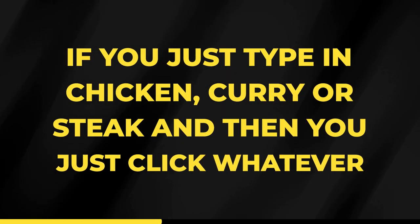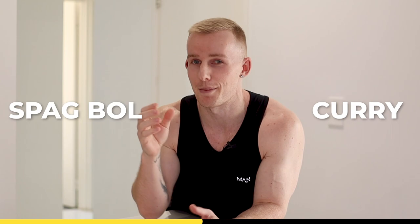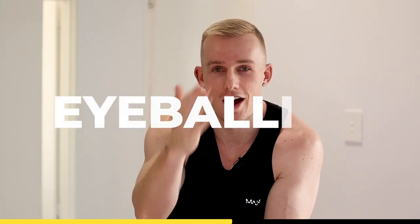So if you're doing all of that, then you are good to go. Now if you just type in chicken curry or steak and then click whatever, this is probably the biggest reason why you're not seeing any progress. Always make sure that you enter the food item separately — that's a huge mistake. Never just type in curry or spag bol; put all those ingredients in separately.